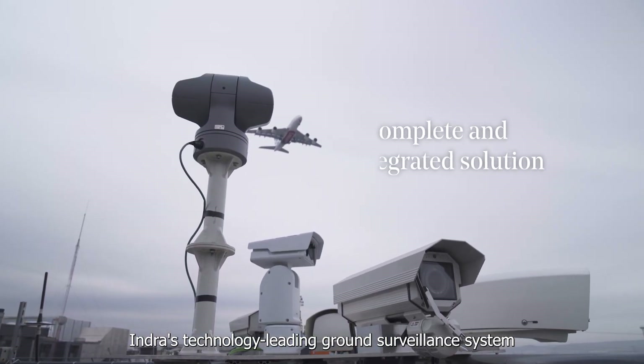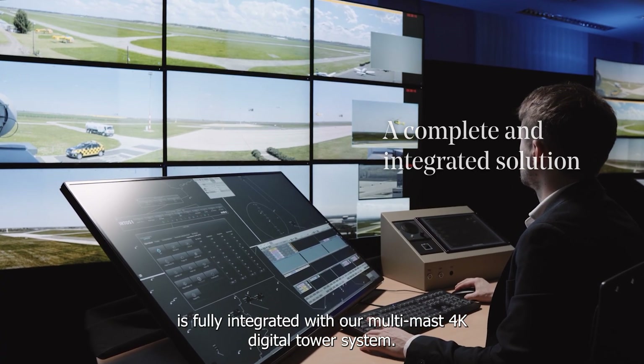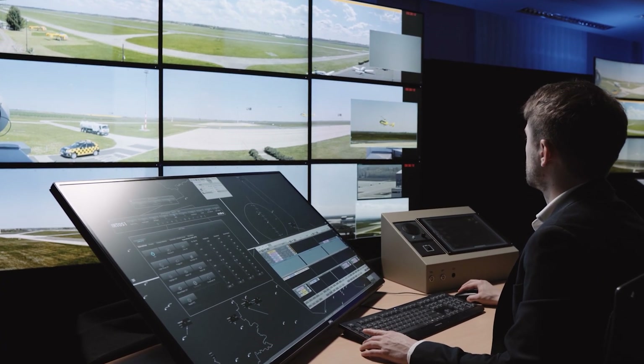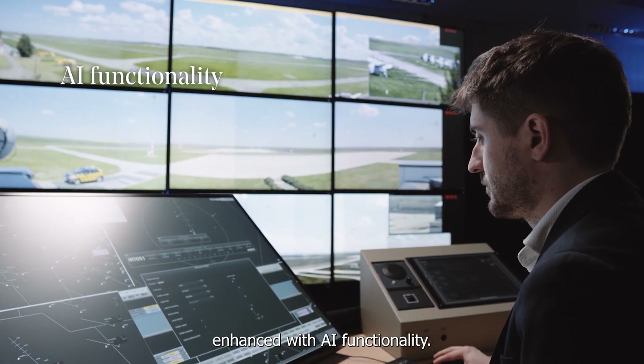Indra's technology-leading ground surveillance system is fully integrated with our multi-mast 4K digital tower system — user-friendly and cutting-edge, enhanced with AI functionality.